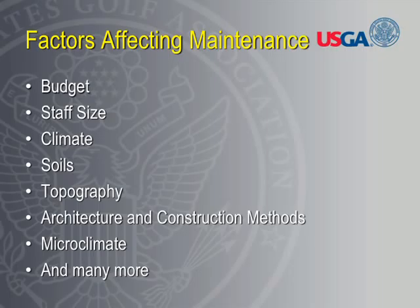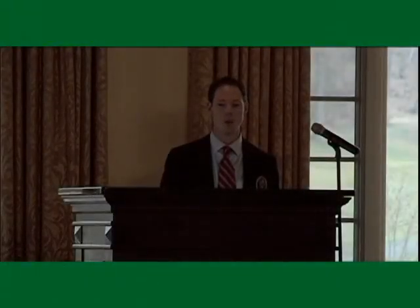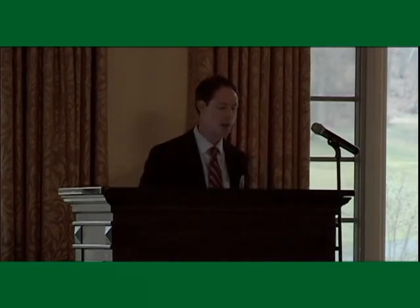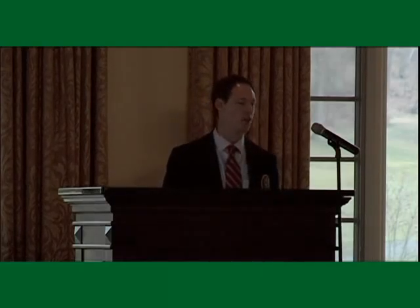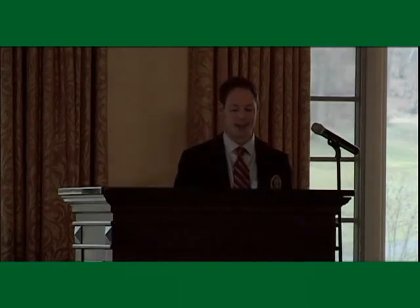The architectural design of the golf course, construction methods, and microclimates all impact what we do to improve our maintenance programs. They all determine ultimately the conditions we can maintain our golf courses in. With all these variables, it's no surprise we can't produce a cookie cutter set of maintenance guidelines that work for everybody. And it further justifies why we can't compare one course to another, even though I realize that's probably something that is just human nature and tough not to do.